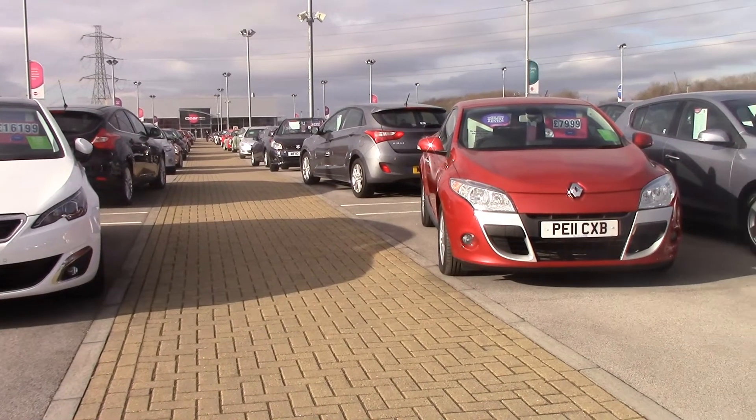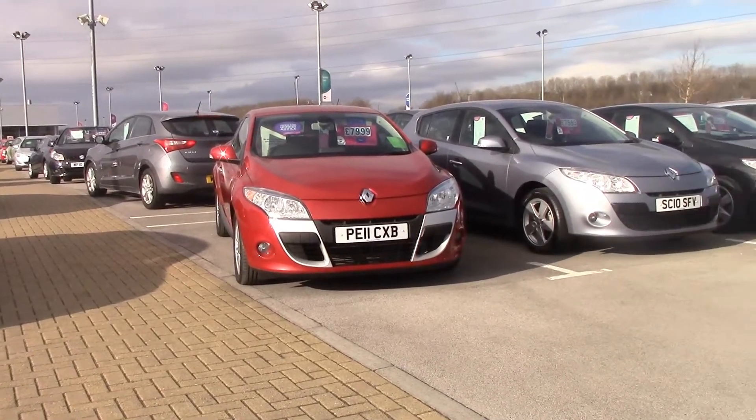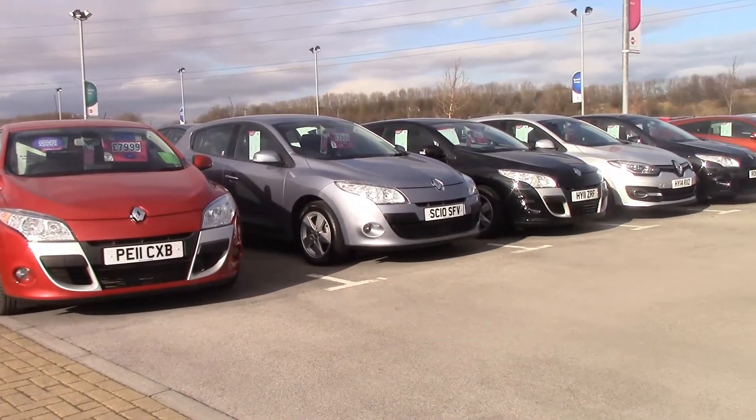The Megane is a well equipped, comfortable and practical car that is good value for money, thanks to its solid build and inexpensive running costs.